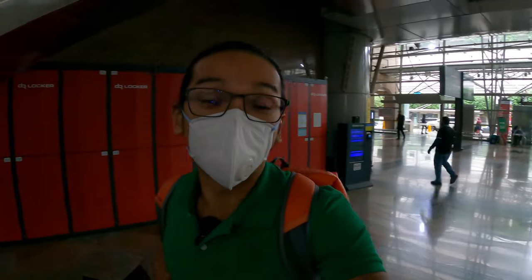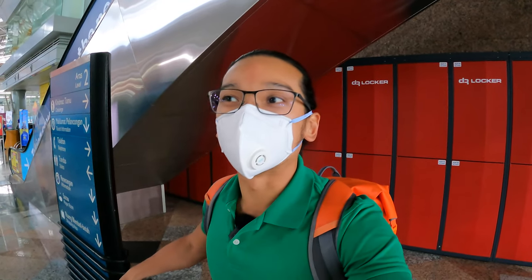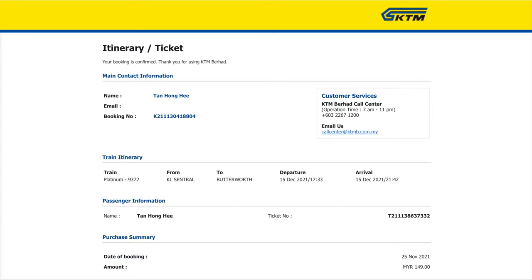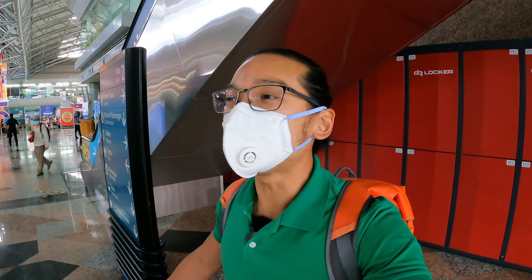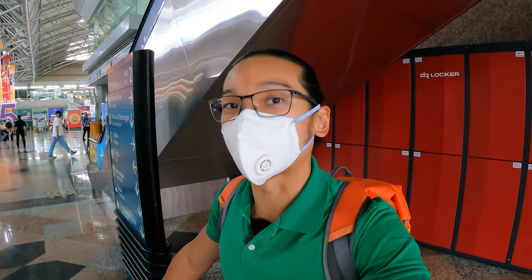Recently, Malaysia got a new train. It's called ETS, which is an electric train — it's faster. For my trip, it's shortened up a lot of time. I'm taking the Platinum Business Class from KL Central to Butterworth. It only cost me RM149, which is cheaper than the flight, and the timing is still about 4 hours from KL Central to Butterworth.